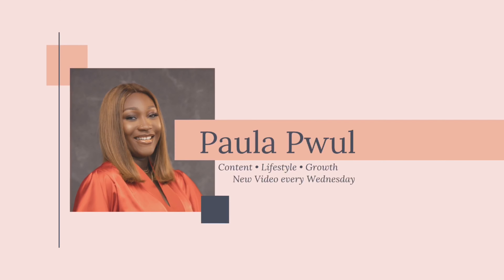Beautiful people, hello and welcome back to my channel. My name is Paula. This is my corner of the internet where we're all about showing up for your brand on Instagram, running your online business, and living your best life. If you're new here, you're welcome. If you're returning, you're welcome back. Don't forget to subscribe and click the notification bell so you can know every time I post a video.